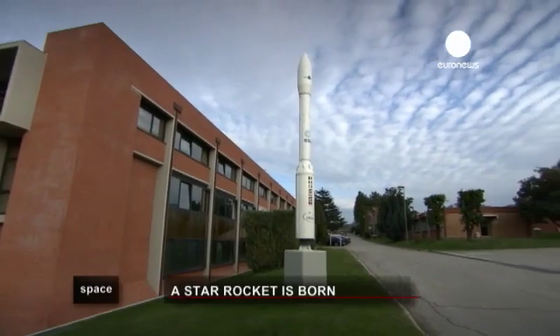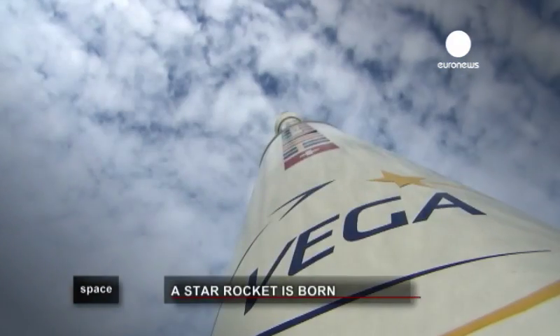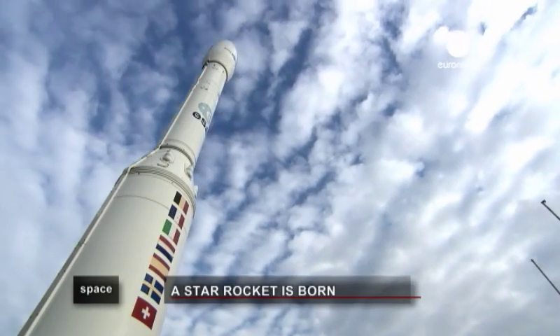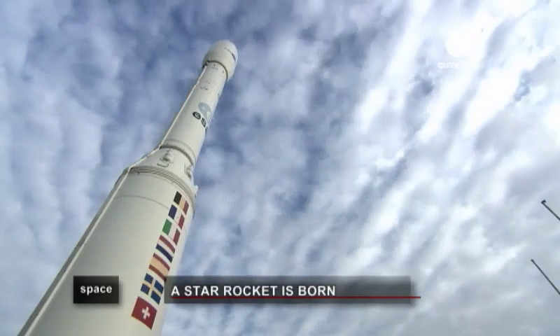A small-scale replica of the new rocket greets visitors at the entrance of ESRIN, the Centre for Earth Observation of the European Space Agency in Frascati, near Rome. This is home for the Vega program team. One of the priorities is to standardize the maximum production of the various components and systems.